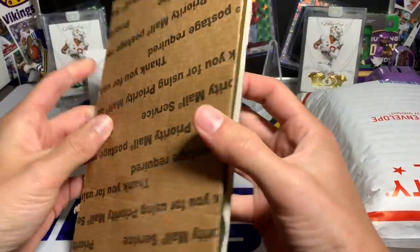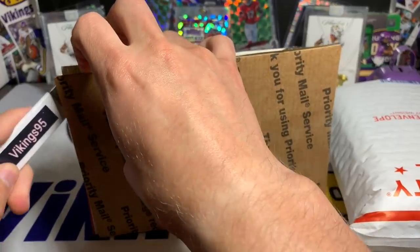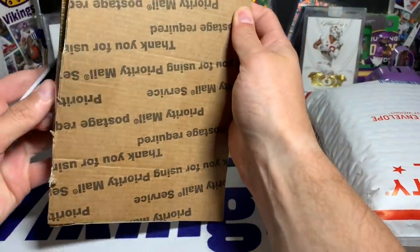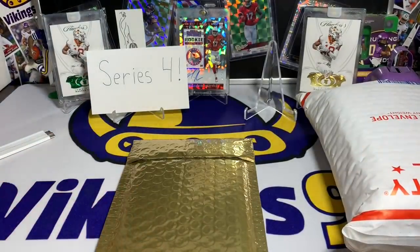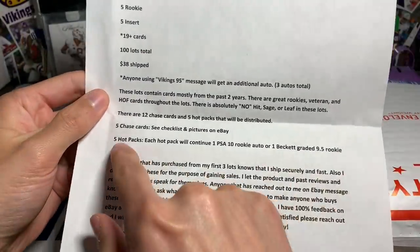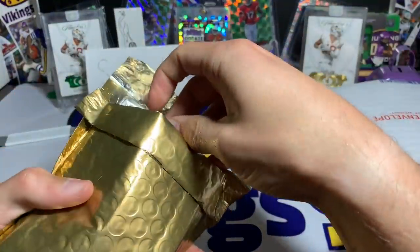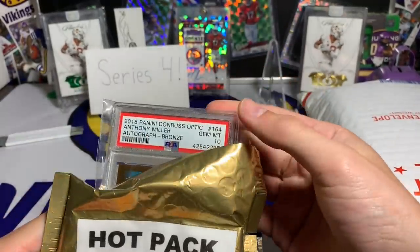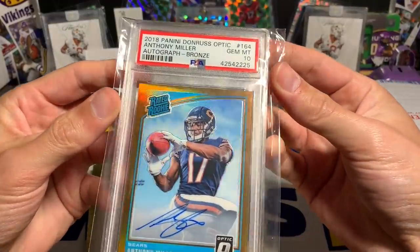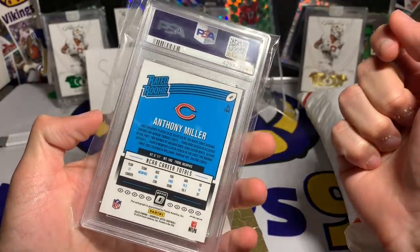So we have the hot pack right here — I'll show this first. Again, I knew I was going to be receiving this — this is a sample pack. Like that message said, five hot packs, one PSA 10 or Beckett graded 9.5. Let's see what we got. This is a cool little thing — five percent of the packs are going to have one of these. That's pretty sweet. All right, this is a PSA rated rookie... Anthony Miller PSA 10 Gem Mint!